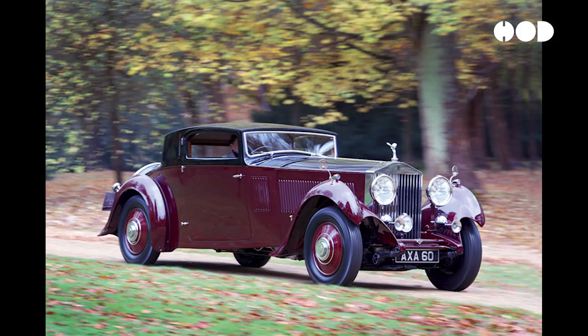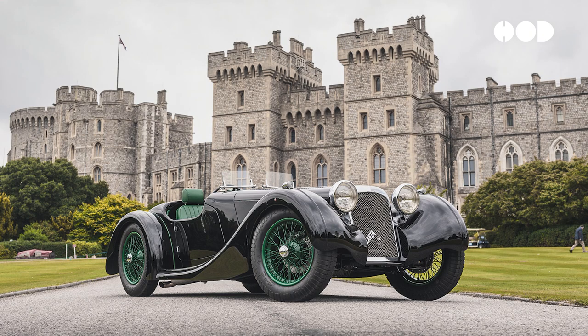Aesthetic considerations were relatively secondary, with design elements like flowing fenders, running boards, and exposed mechanical components being typical.